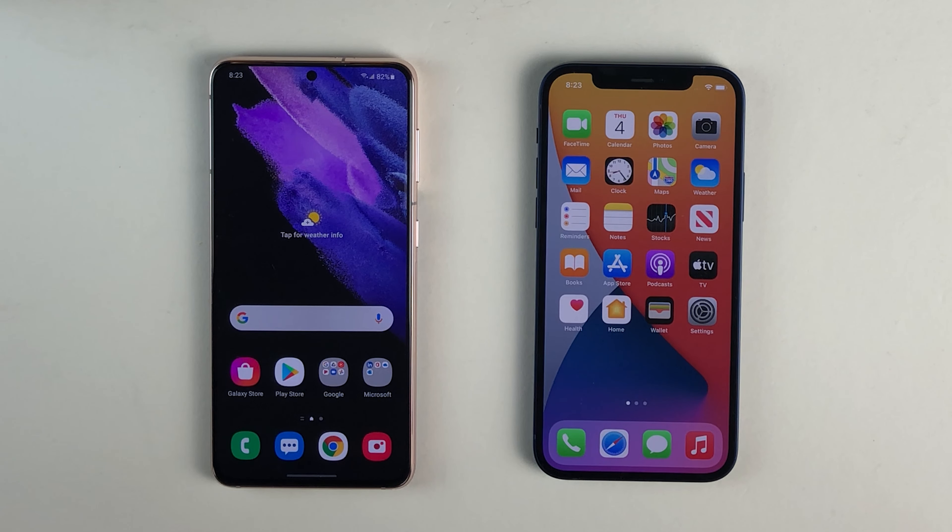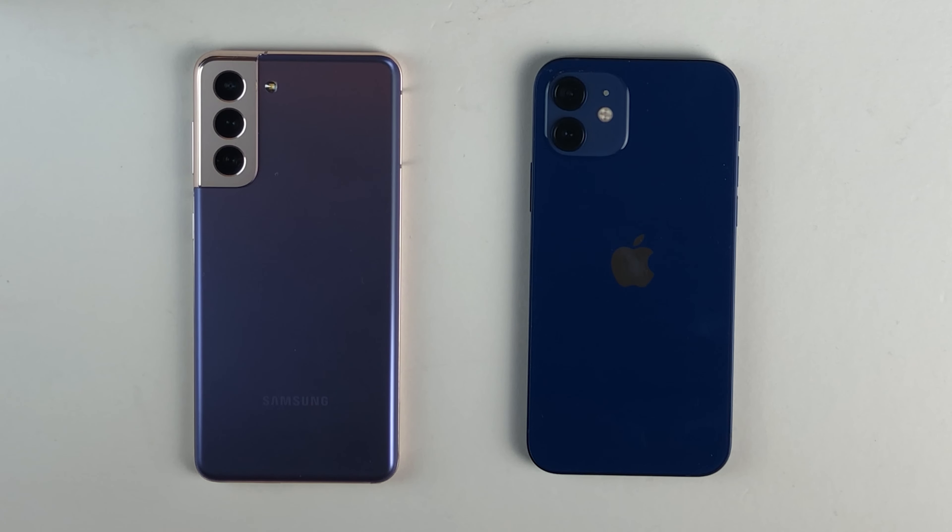What's going on everybody, this is Ultima iDeviceVids, and today in this video we're going to be doing a speed test between the iPhone 12 and the Samsung Galaxy S21. As usual, we're going to be doing a variety of tests, including a boot-up test, app-launching tests, a web page loading test, a biometrics test, a Geekbench test, and an Antutu benchmark test.